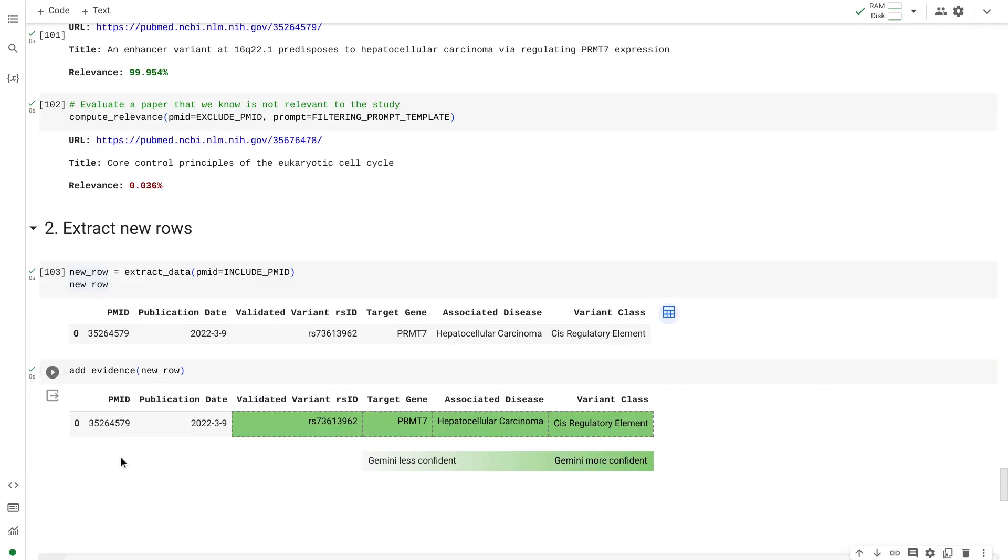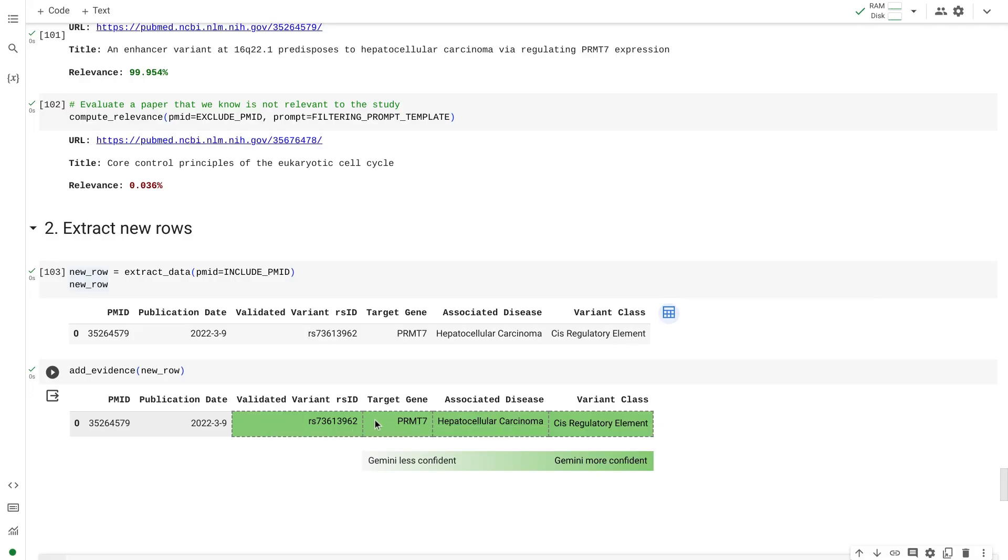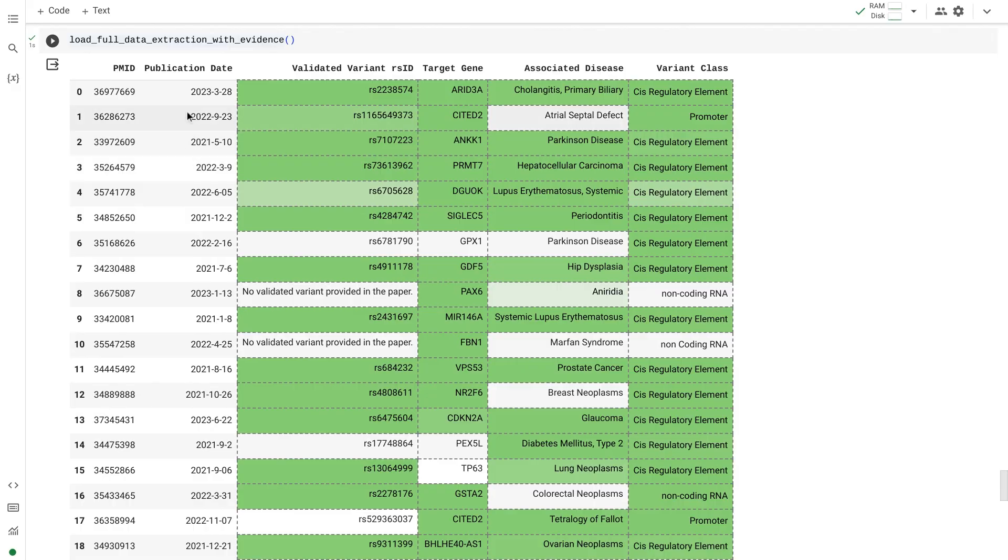We could even ask Gemini to add annotations. This showed us exactly where in the paper Gemini found the information. We ran this at scale, and over a lunch break, Gemini read 200,000 papers for us, filtered it down to 250, and extracted their data. So now we have a refreshed version of this dataset.